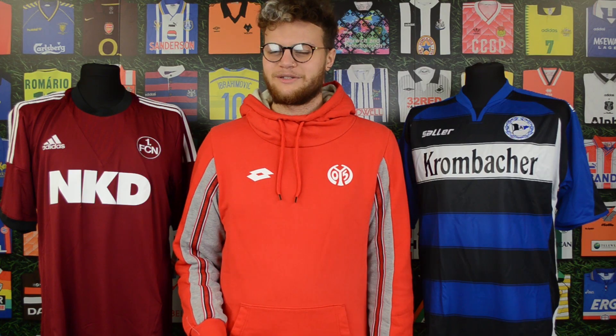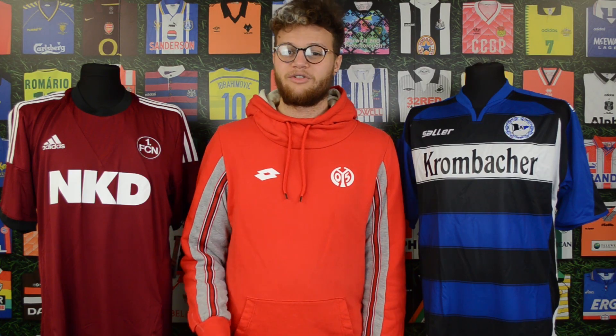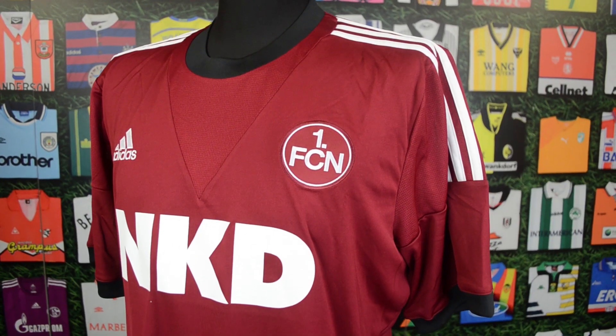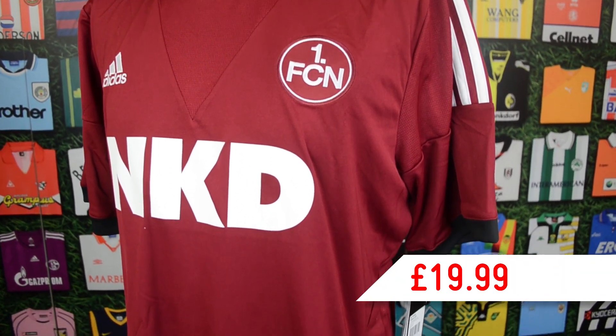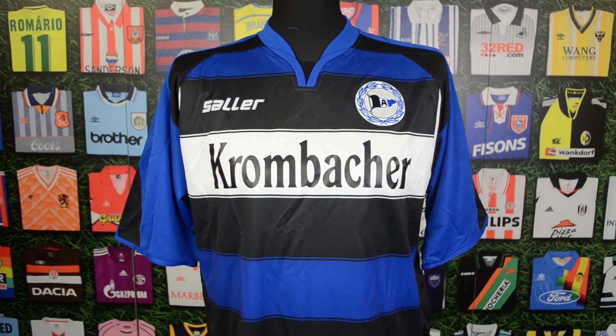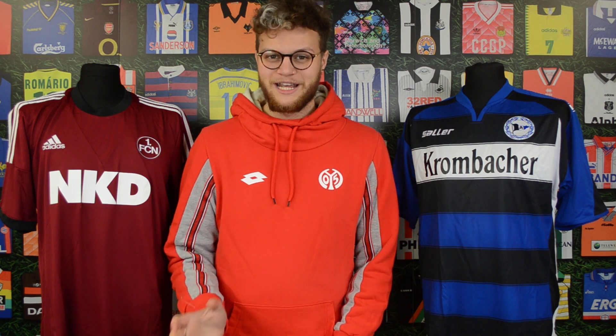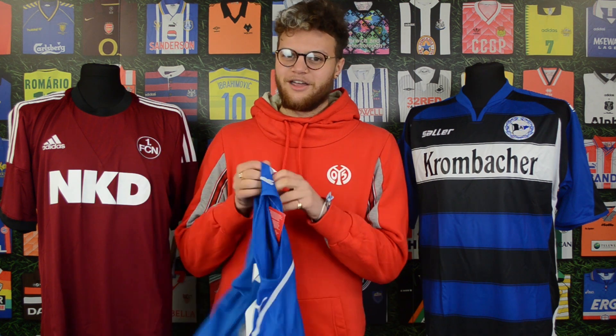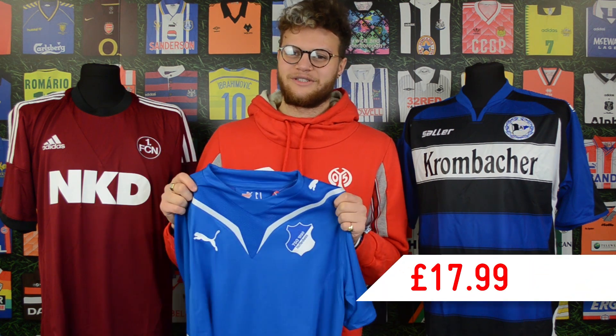If you're looking for something a little bit extra, we do have some great shirts for around about the 20 pound mark, including my favourite of the collection, the 2013 Nuremberg home shirt which is priced at 19.99. And if you're looking for something a little bit obscure for a bargain, we've got this Arminia Bielefeld - apologies if I've absolutely butchered the pronunciation - but this shirt is a really good option at 17.99. And if you're a fan of print, we've got this TSG Hoffenheim shirt which is also 17.99.